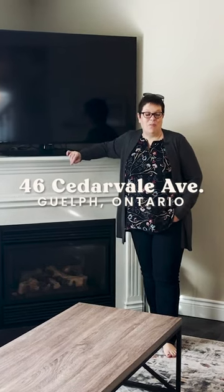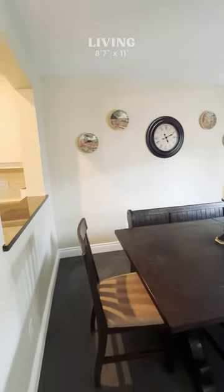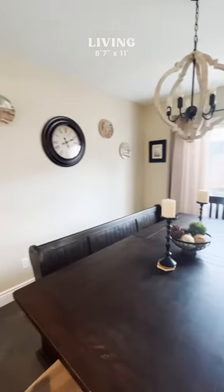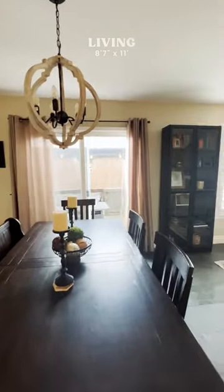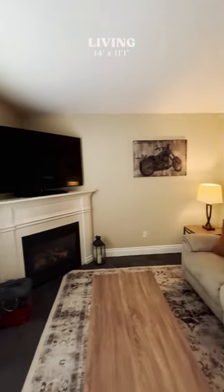Here we are in this spacious living room. There's lots of space here for a couch and a large carpet. It has a very cozy fireplace with room for your TV on top. There's also an upgrade here to the California shutters. This room is actually everything you're looking for in a living room.